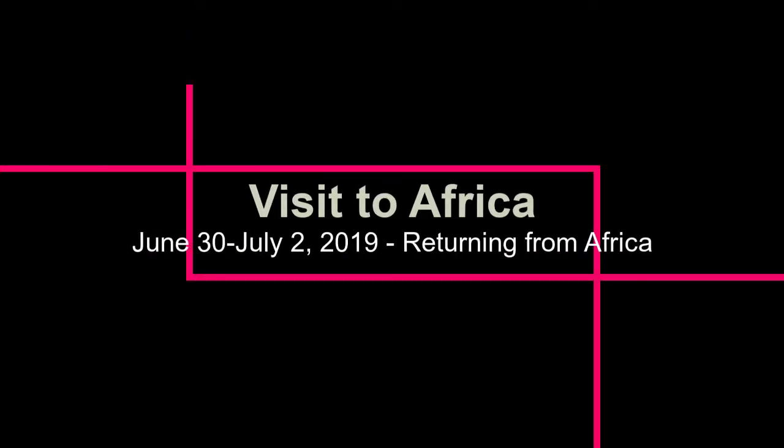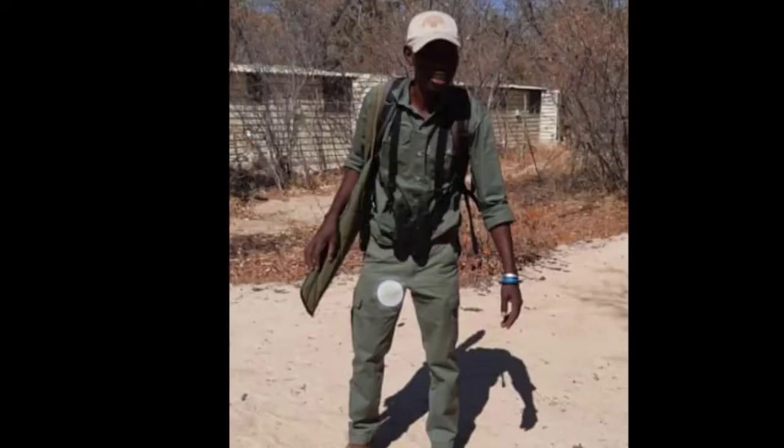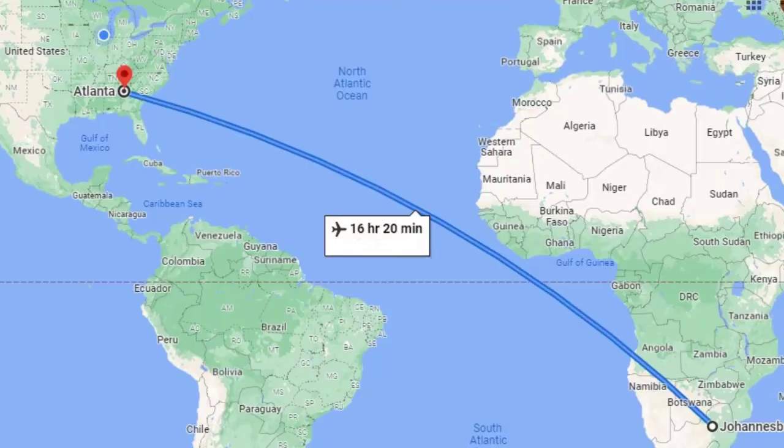Hello YouTube friends, Dr. Teresa Ulrich here again. Thanks for continuing to the conclusion of our visit to Africa. At the end of our trip, James drove us out of Wange Park to our next checkpoint and we were headed back to Johannesburg, where we started our flight back to the United States. Once again, we were on the plane for approximately 16 hours and we landed in Atlanta.